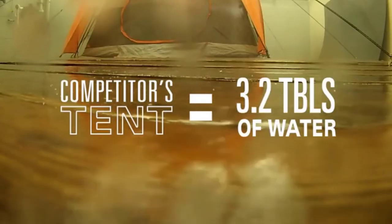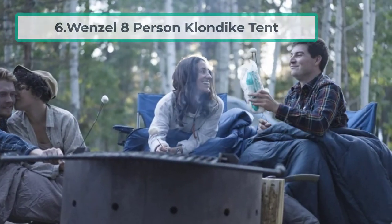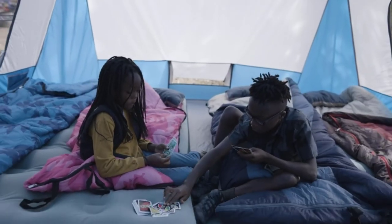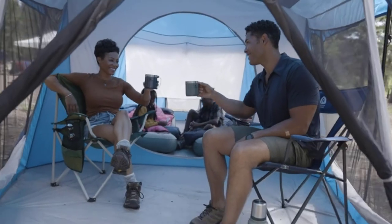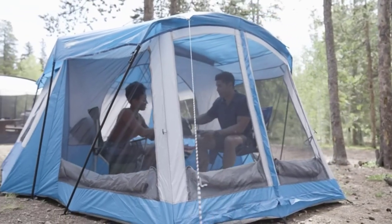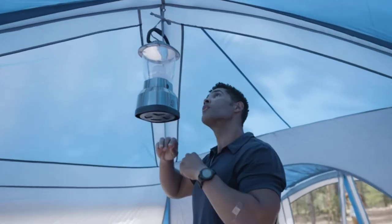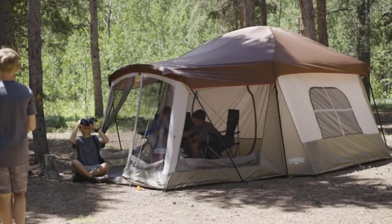At number six: the Wenzel eight-person Klondike tent. If you love tents with a screen room, you might want to invest in this one. The inner room is 98 square feet and the screen room adds more than 60 square feet of extra space. The inner room also has a six-foot five-inch ceiling so you can easily stand upright. The screen room can be zipped up to act as a second room, or in good weather it can serve as a porch — its mesh walls let you enjoy the view without letting any bugs in.